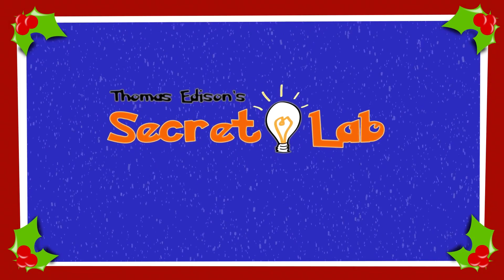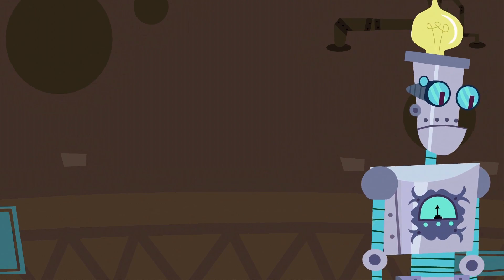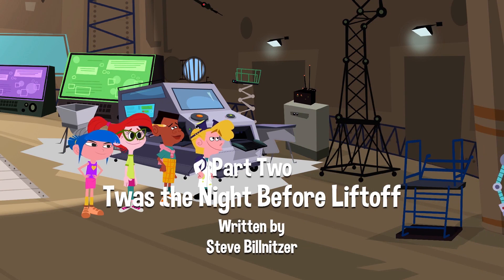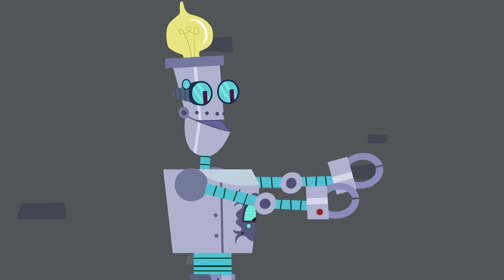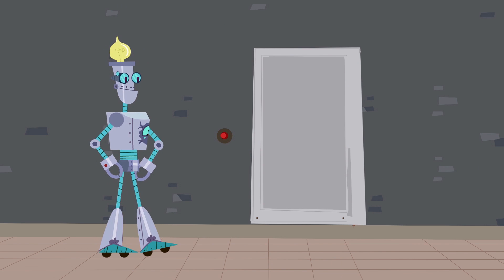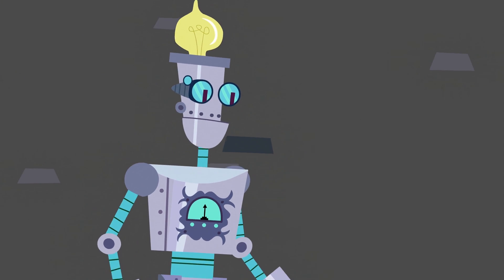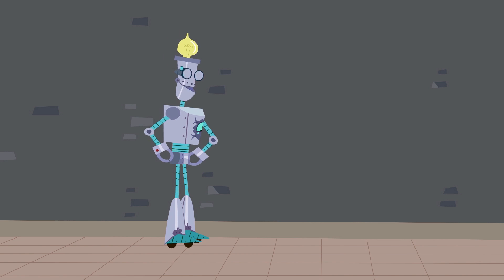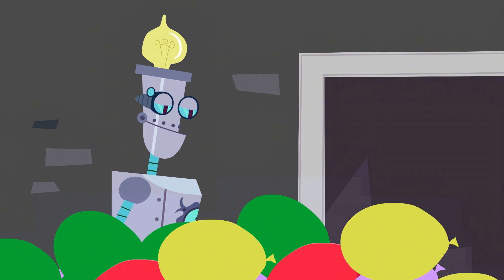Thomas Edison's Secret Lab. Chase after imaginary creatures. Hmph, Hocus Pocus. Open Apples. I just know that somewhere there is a room where Christmas elves are making toys.